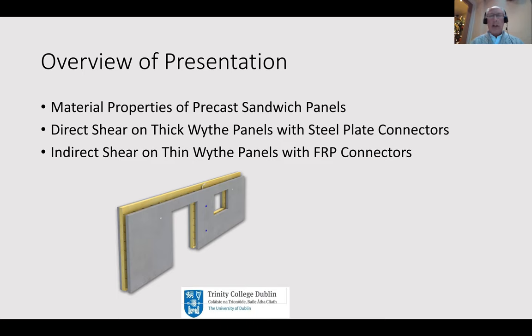First of all I'm going to talk about direct shear on thick wide panels using steel plate connectors, which are the more common and well established ones. However, with recent innovations, indirect shear on thin panels using more modern non-conductive connectors is something very much in vogue. I want to explain the differences between these and develop an understanding as to how each behaves, their advantages and disadvantages in structural performance. I won't be saying much today on thermal performance - I'm going to focus on the structural performance.